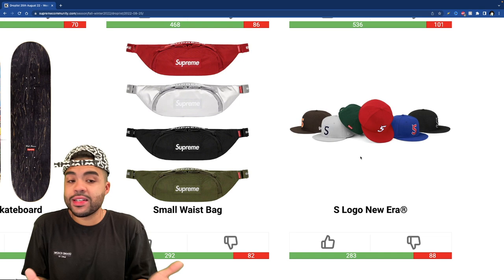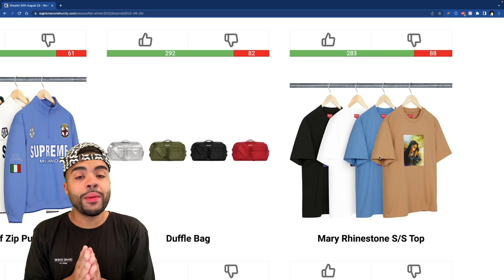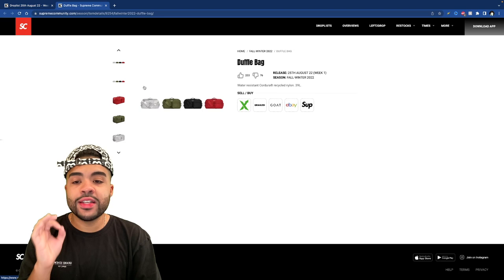The Mary rhinestone short sleeve has a Virgin Mary on it with some rhinestones, but remember this is a top-price item so it's probably gonna be like $80-90 — I don't see it going for anything below $70. I'm gonna pass on this because I could buy the André 3K and the Catwoman tee for the price of this Mary. Unless you really love it, I'd stick away from it.